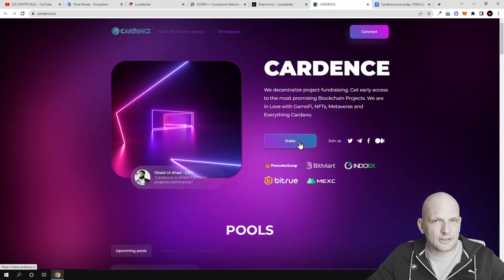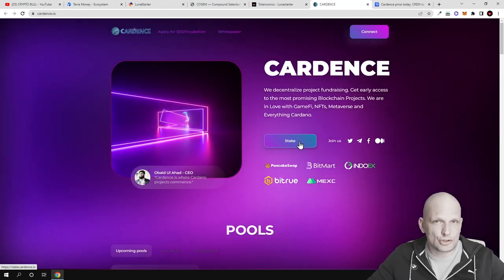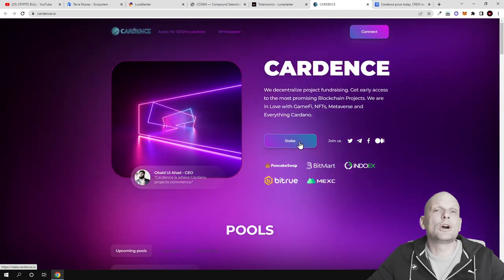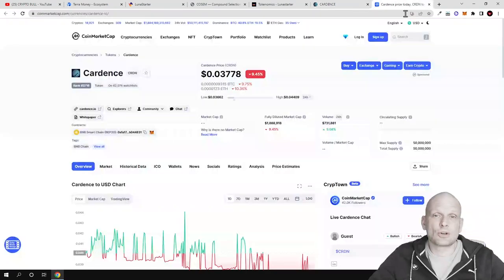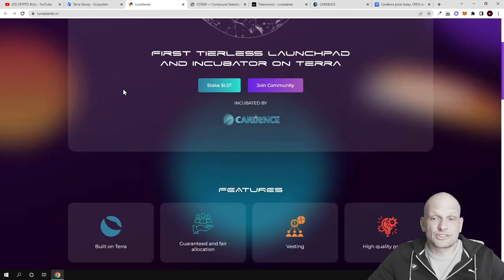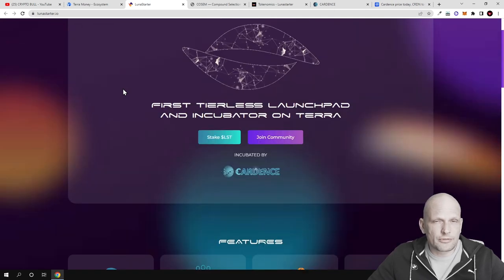As you know how these launchpads work — to participate in new projects being launched on a particular launchpad you need to hold and stake a particular amount of tokens. The Cardense token price is currently very cheap, at only $0.03.